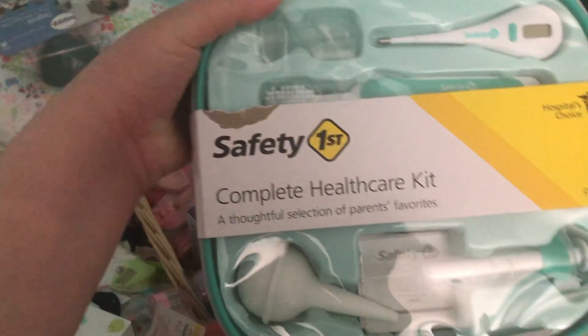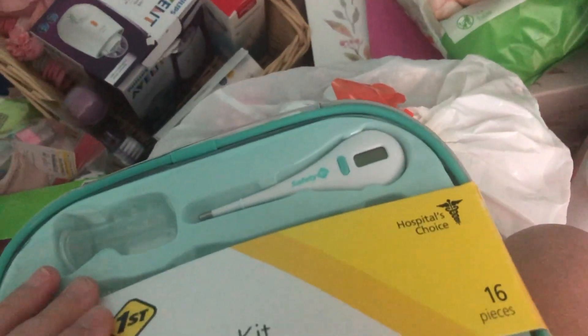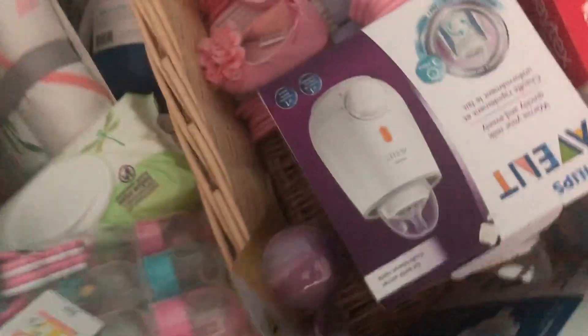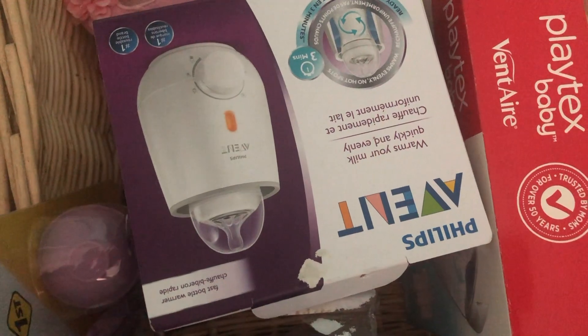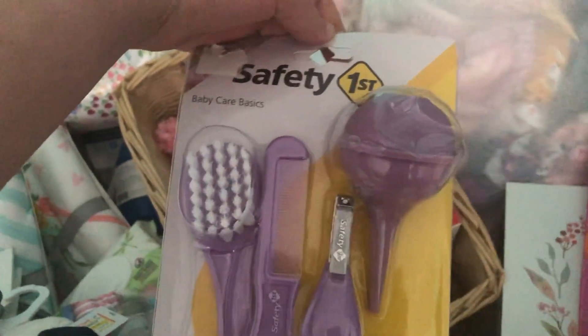And this is some white onesies. This is a healthcare kit — it has a thermometer, a toothbrush, and disinfectant wipes. I'm really excited to use that too. This is just some baby bottles I had on my registry, and this is also a baby bottle warmer — something my friend got for me, just to warm her bottles when the milk is cold. And here's another safety kit with a comb, brush, and nail clippers.